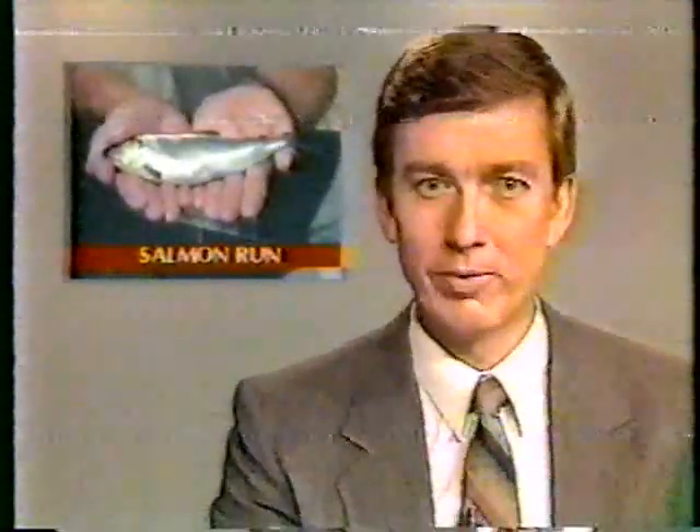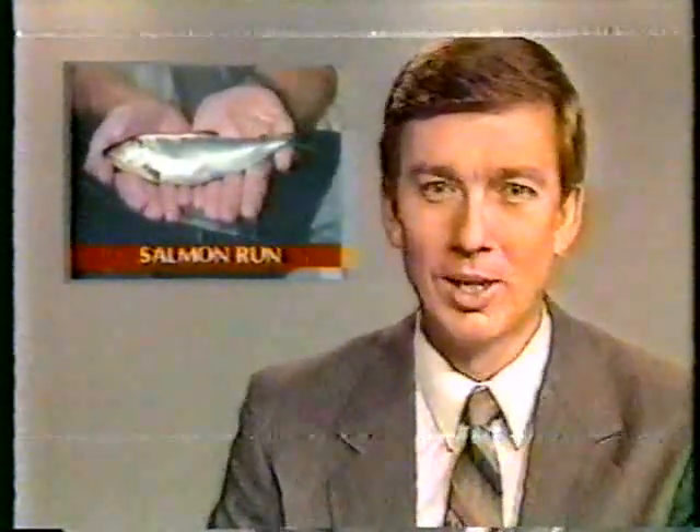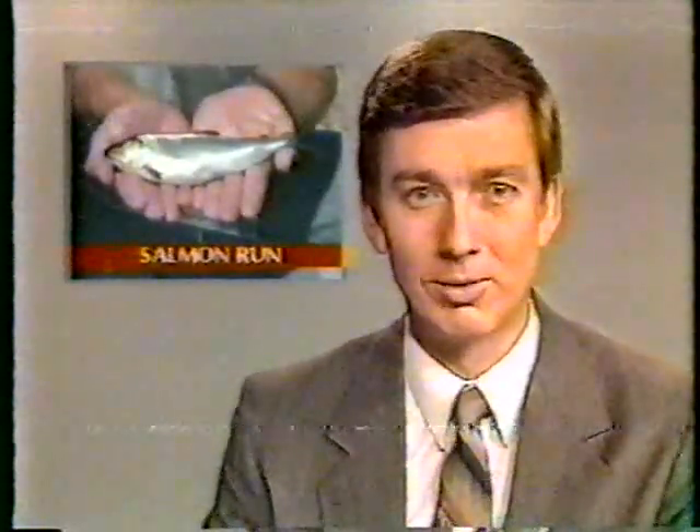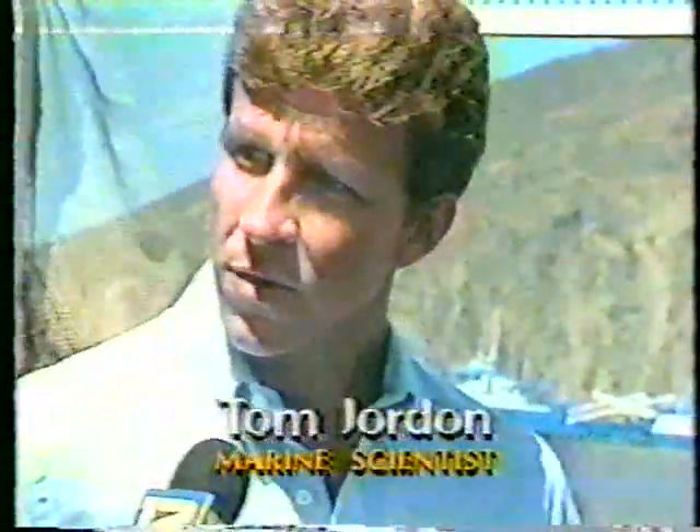About 28,000 salmon were given their freedom today near Port San Luis. They've been living in their floating pen for about two and a half months. In each of four separate compartments, the salmon swim in a crowded circular formation 24 hours a day — they have to, to stay alive and get oxygen across their gills to breathe. Members of the Central Coast Salmon Enhancement Program keep a constant eye on their progress.